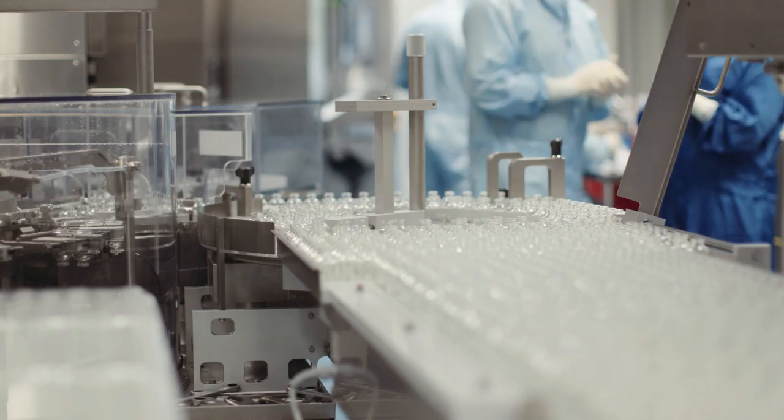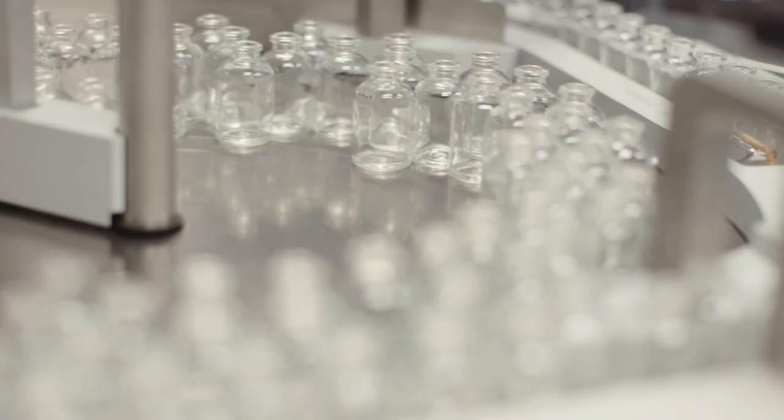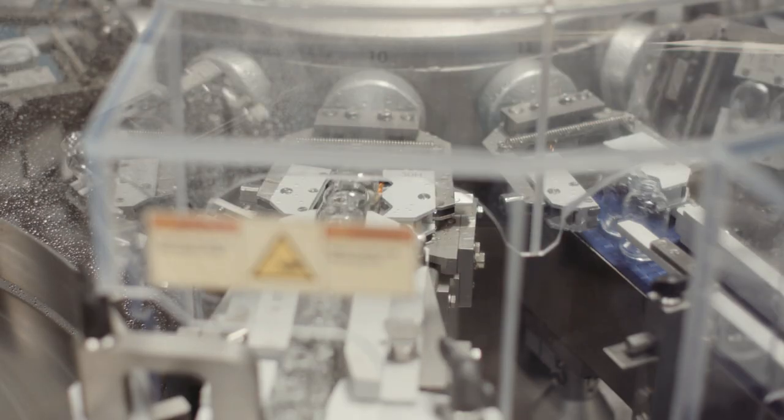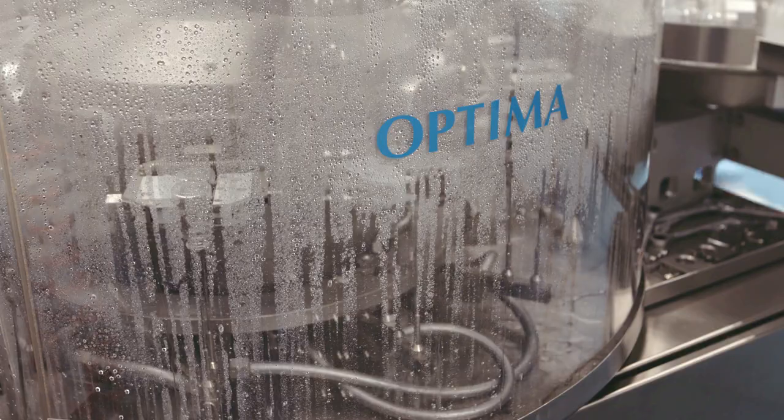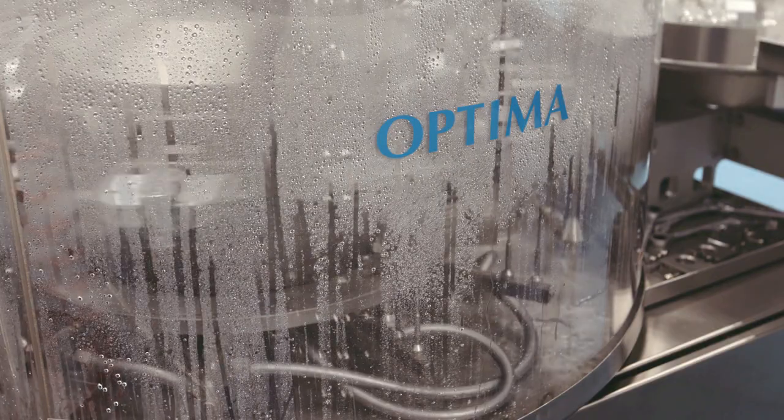We validate every part which is used in production: all vessels, filling machines, equipment machines, separators, and washing machines.